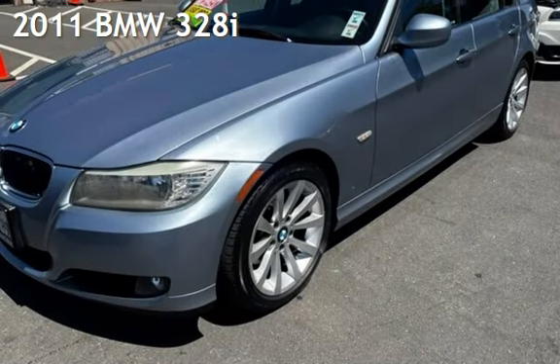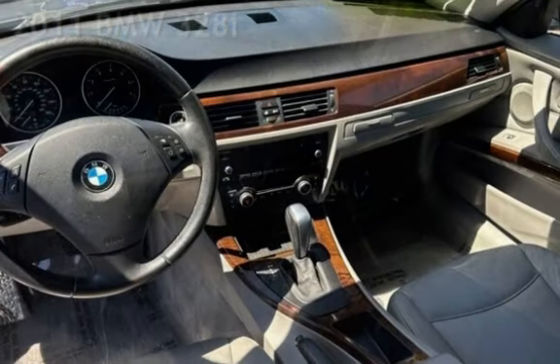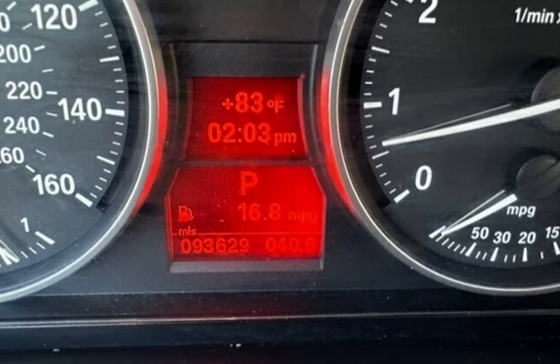Presenting a preowned 2011 BMW 328i. This four-door sedan has a six-cylinder, 3.0-liter i6 engine, with rear-wheel drive, and a six-speed manual transmission.